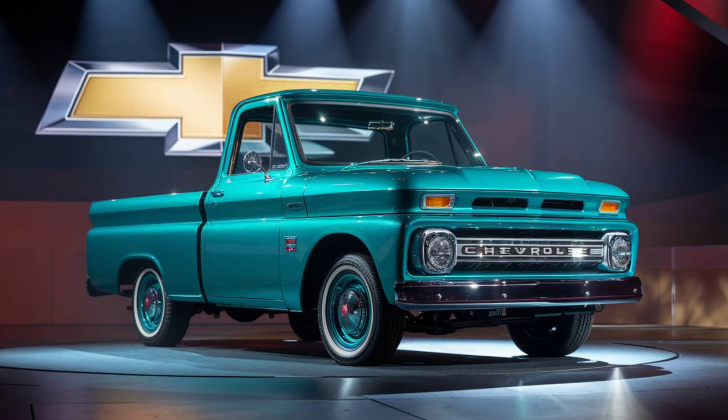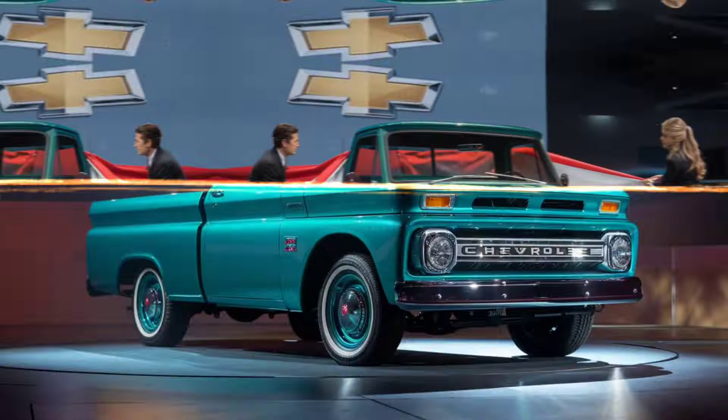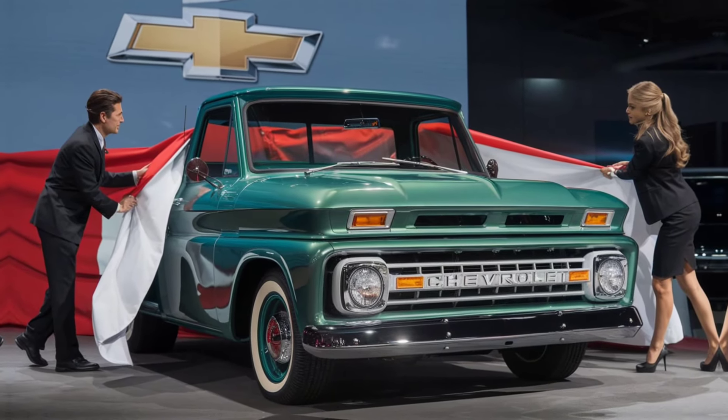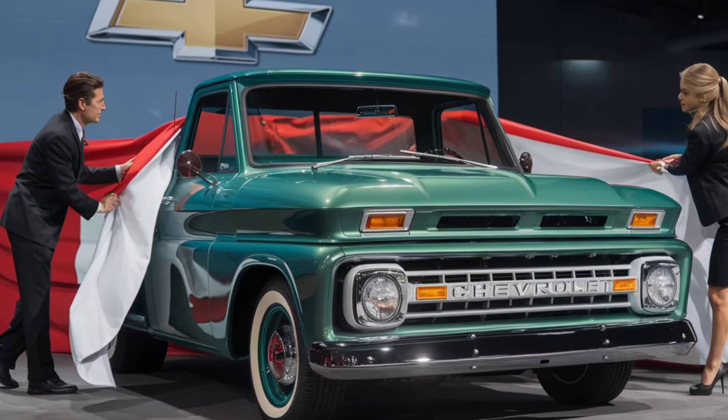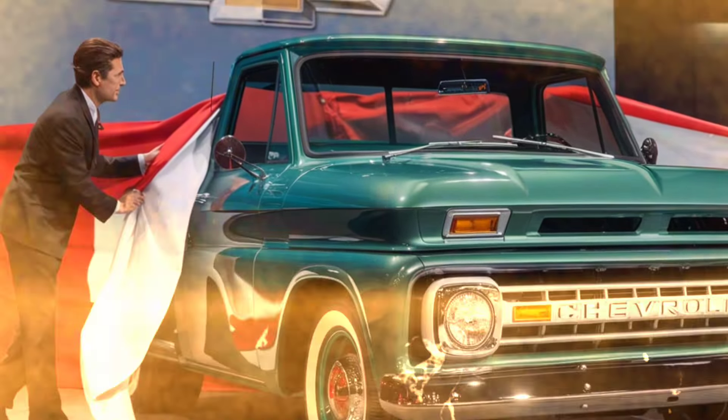The sound system is top-notch, perfect for playing your favorite tunes while cruising down the highway. The seats are upholstered in premium materials, offering both comfort and durability, ideal for long drives or off-road adventures.